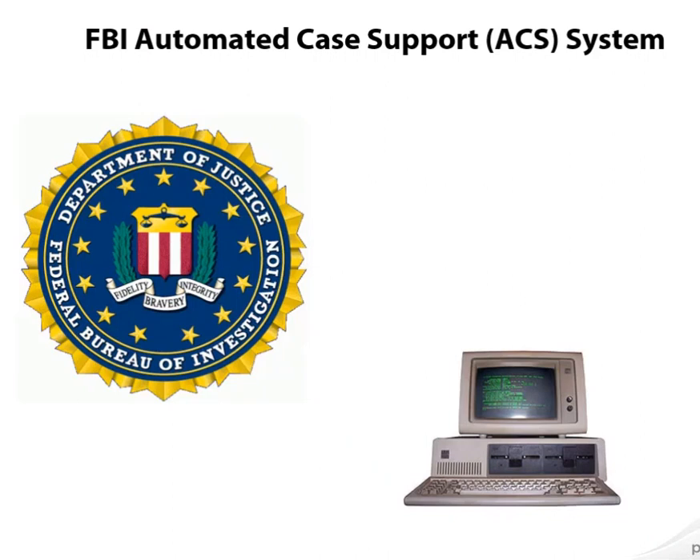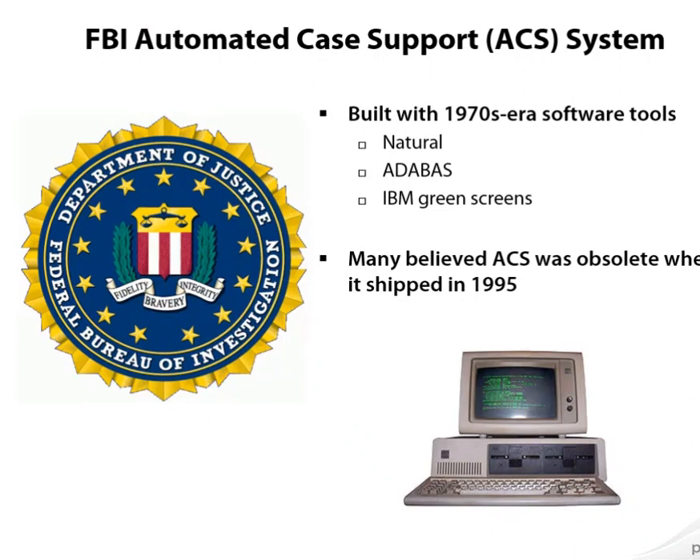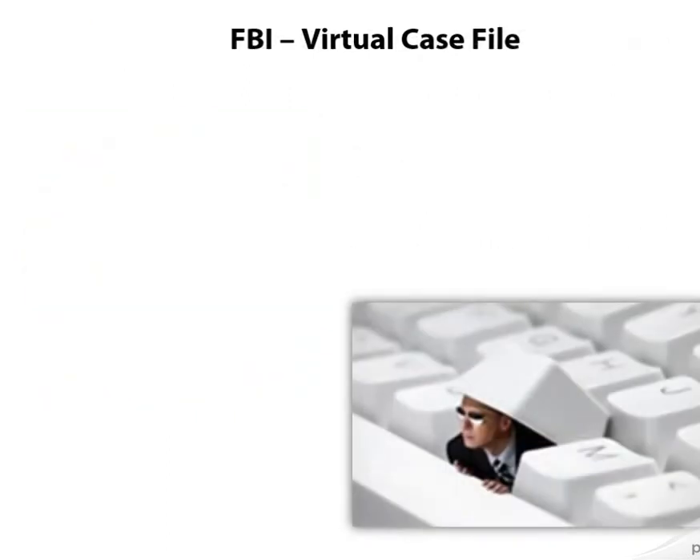It all starts with the FBI Automated Case Support System, which was a system built for FBI agents in the mid-90s. It used 1970s technologies like database and natural programming language, and the result was that a lot of people thought it was a bad system before it ever even shipped. You can think of it as the CRM — Customer Relationship Management System — for criminals and crimes. They store their federal cases here.